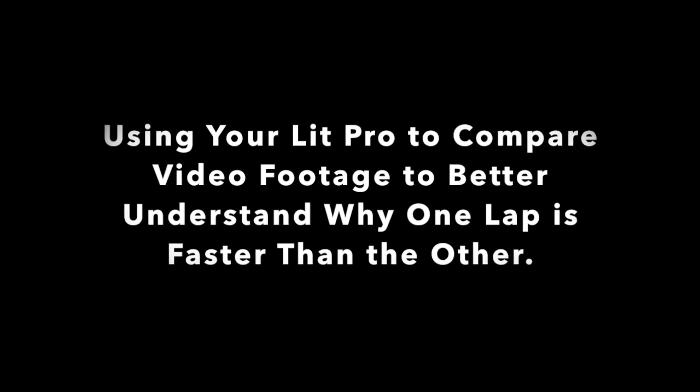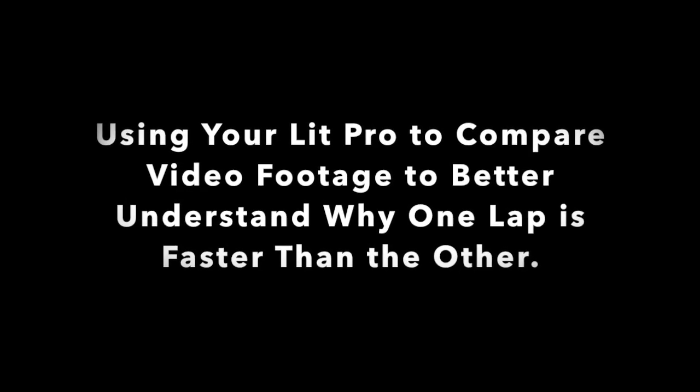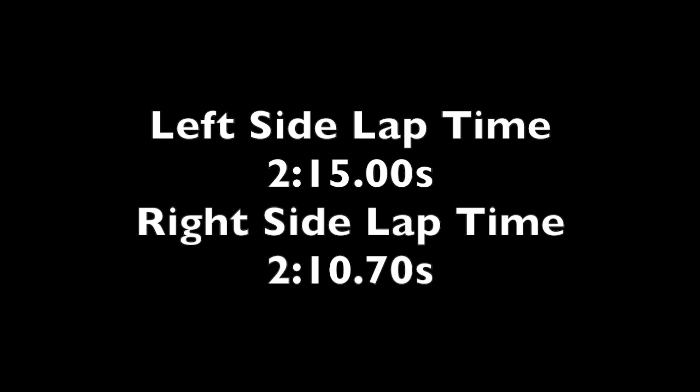Welcome to GoMoto 301. Today we're going to be looking at how to use our Lit Pro and video coverage to better understand what's happening on the track and also understanding what the Lit Pro is trying to tell us.